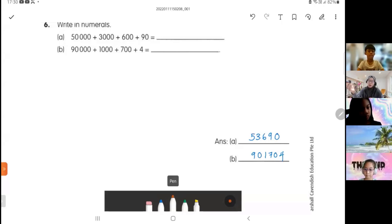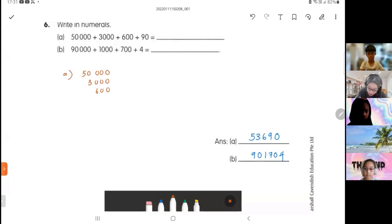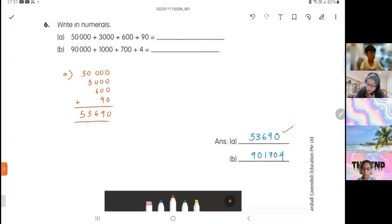Okay, again — 'write in numerals' means write in numbers. This one they give you the numbers already, so you don't have to convert words into numbers. All you have to do is add them up. For part a: 51,000 plus 2,000 plus 300 plus 90. Add together, start with your ones — you get 53,690. Very good.